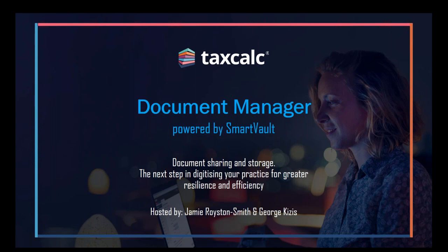Good morning, everyone. Welcome to the webinar today. My name is Jamie Royston-Smith. I'd like to welcome you all here today. I'm business development manager here at TaxCalc.